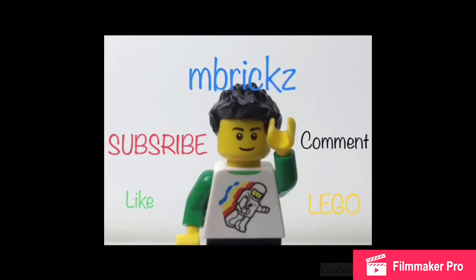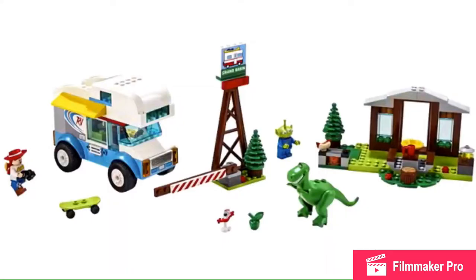Hello there everybody, I'm Bix here, and yeah, it's officially news week. LEGO reveals something new every day, but right now we have Toy Story 4 sets. And let me just say that overall, I'm disappointed.